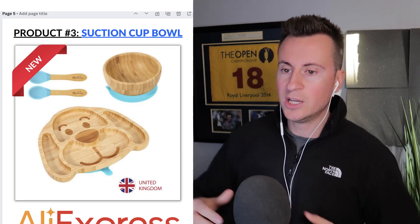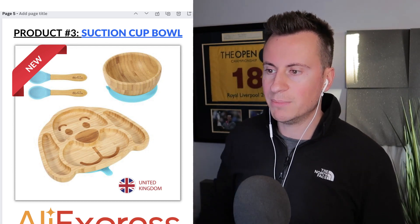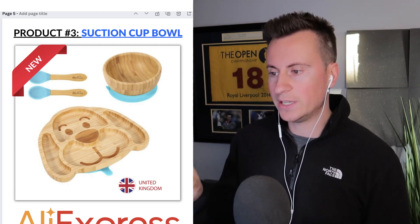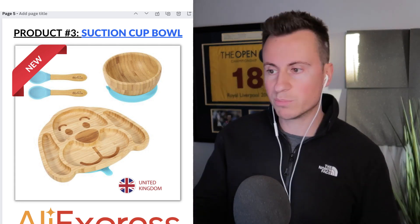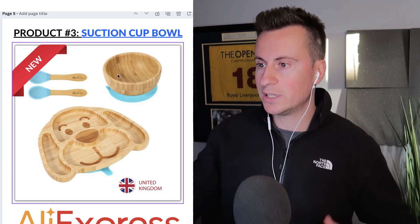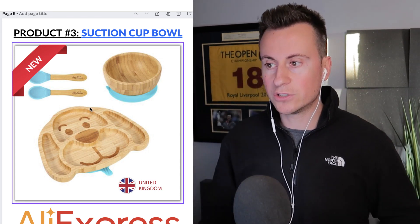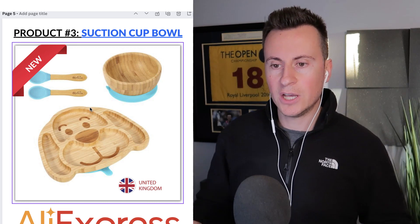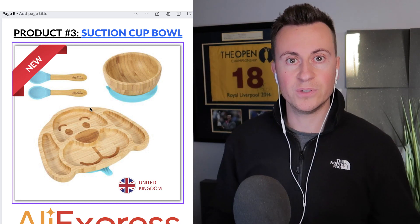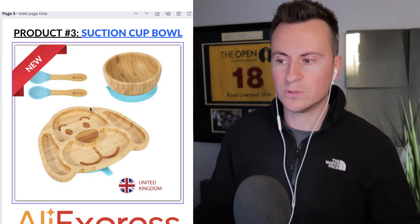Product number three is one of my favorites. When I first discovered it I glossed over it because I thought there wasn't much special about it, but there are a couple of really cool features. I've actually ordered a sample myself to check the quality. Basically it's a bamboo plate set for a child with suction cups on the underneath — a massive pain point for parents is when their child picks up the plate and throws it or knocks it accidentally.